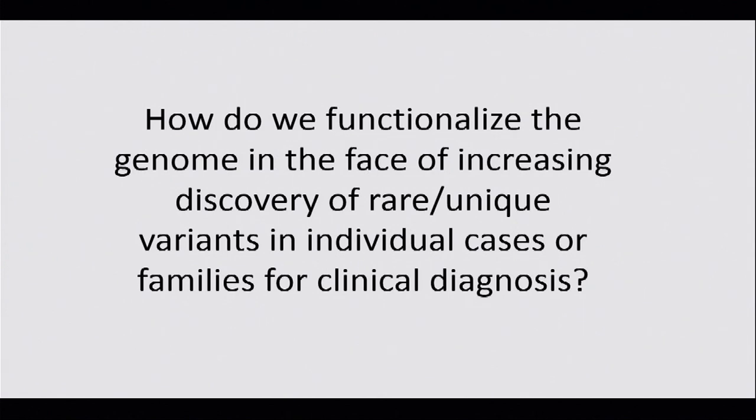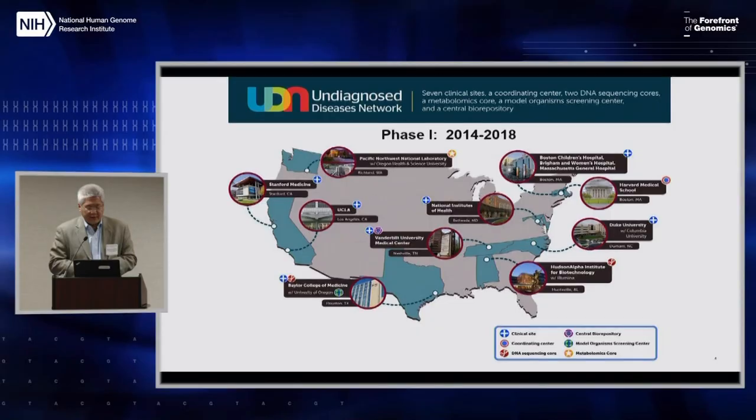This is really the major question that we as clinicians and researchers are increasingly focused on: how do we functionalize the genome in the face of increasing discovery of rare and potentially unique variants in individual cases or families with a clinical diagnosis? One context for trying to solve this problem has been the Undiagnosed Diseases Network, another program of the Common Fund run by NHGRI.